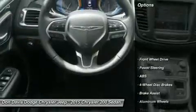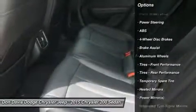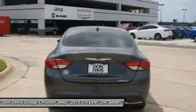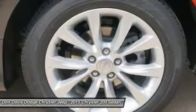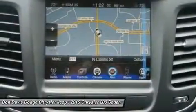Here are some of this vehicle's great options: powered passenger seat, anti-lock braking system, steering wheel audio controls, remote engine start, air conditioning, adjustable steering wheel, power steering, keyless start, aluminum wheels, cruise control.